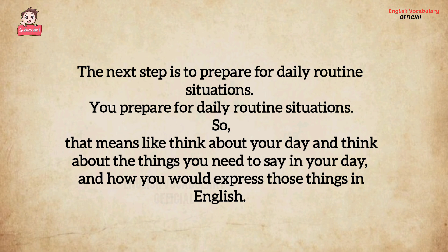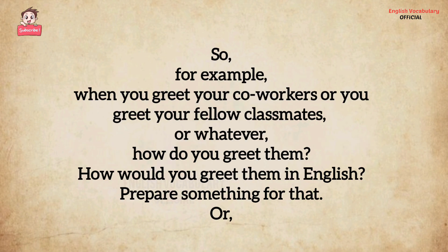The next tip is to prepare for daily routine situations. That means think about your day and think about the things you need to say, and how you would express those things in English. For example, when you greet your co-workers or your fellow classmates — how do you greet them? How would you greet them in English? Prepare something for that.